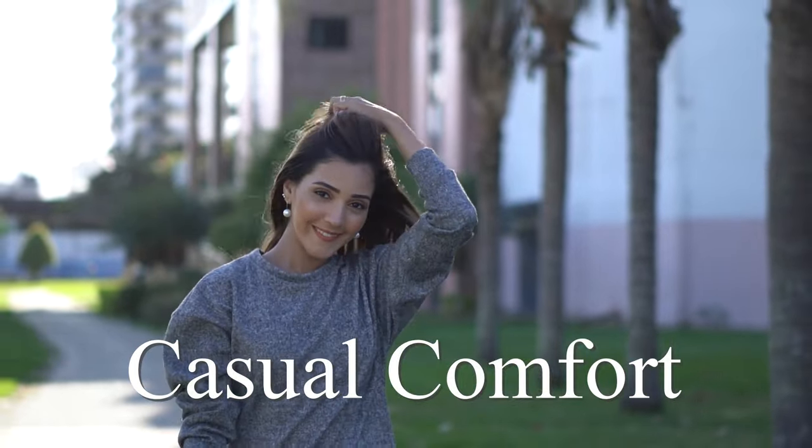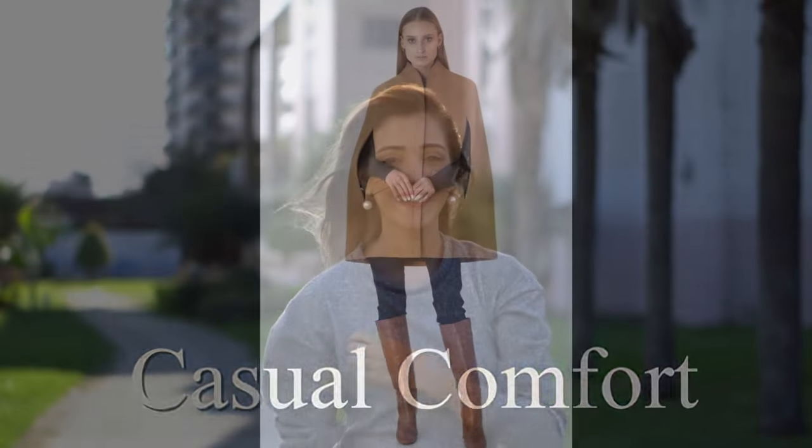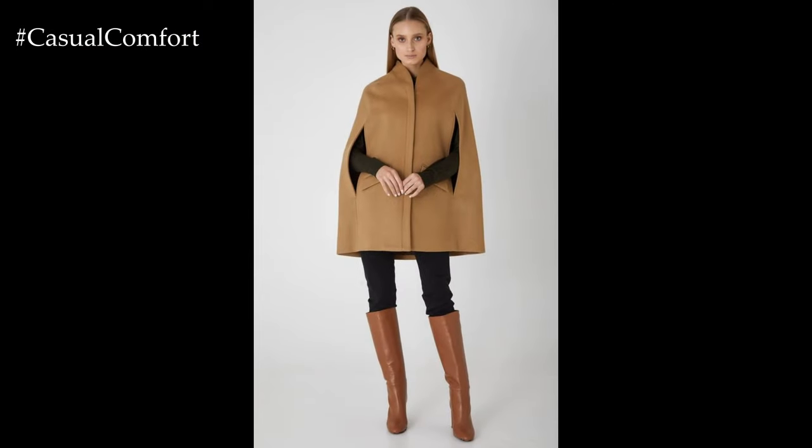Welcome to the Casual Comfort Channel where you will learn a lot of interesting and useful things for yourself. Welcome to the world of effortless elegance.